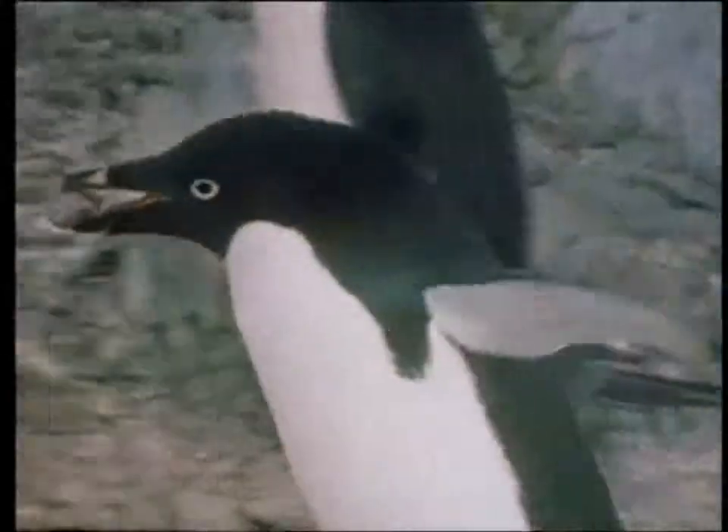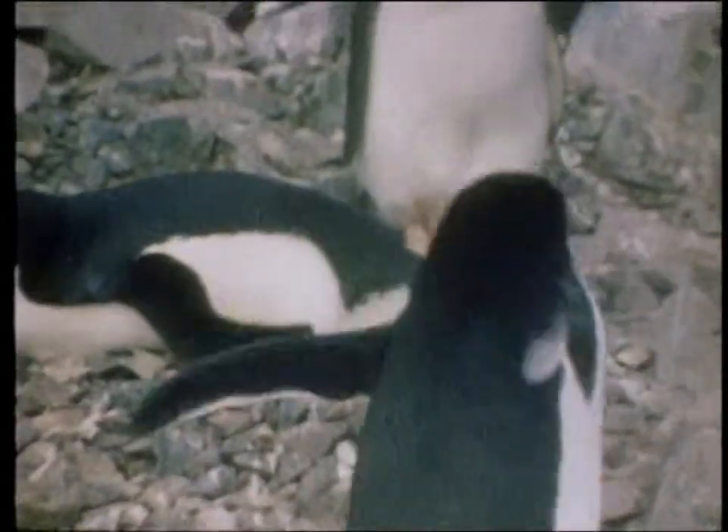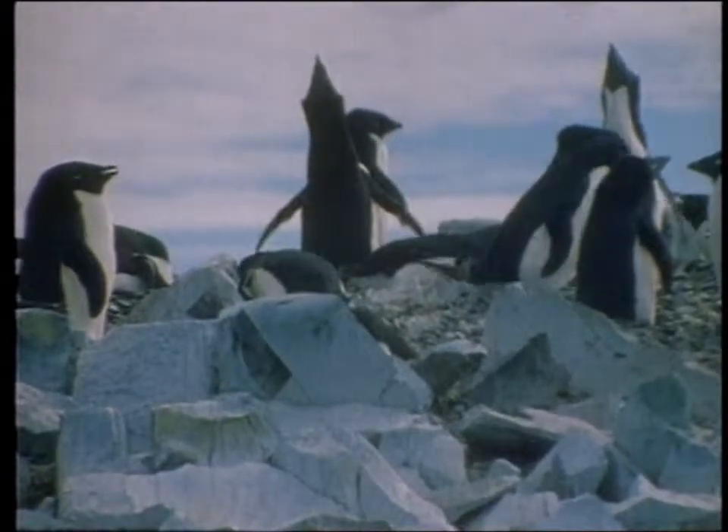This one is carrying a stone to use for its nest. Maybe it's not very comfortable, but they have to make the best of the material that is available. And its mate does not appear to mind too much.